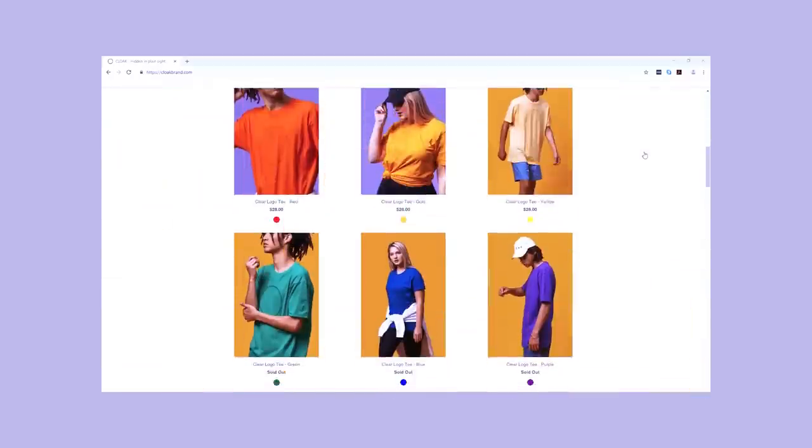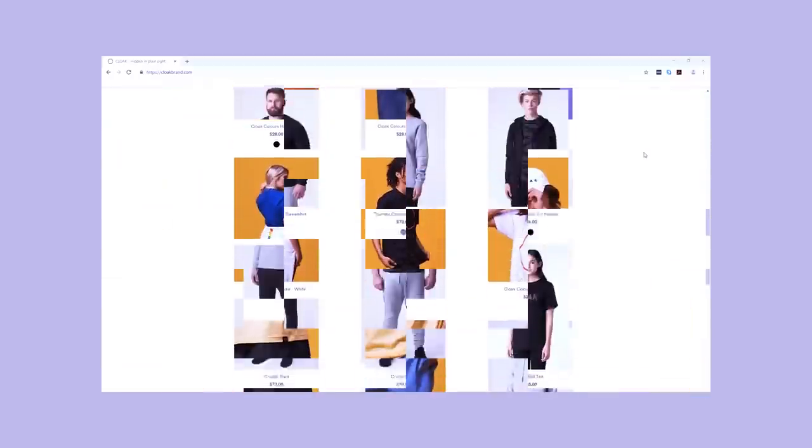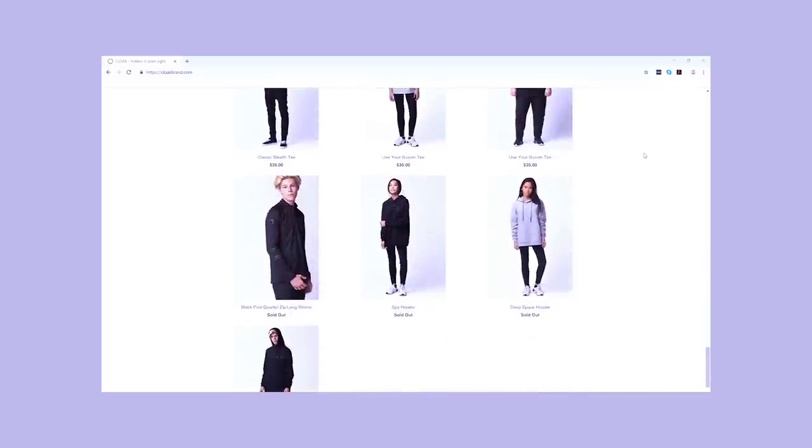Markiplier and Jacksepticeye — both really funny, sweet guys. I will put their channels in the description if you guys want to go check them out, and if you're into gaming or even just cute dudes, just saying. So they have actually joined forces and created a clothing line called Cloak: Hidden in Plain Sight, and their whole strategy is to sell clothing that is both comfortable for gaming and to create a brand that is for you.